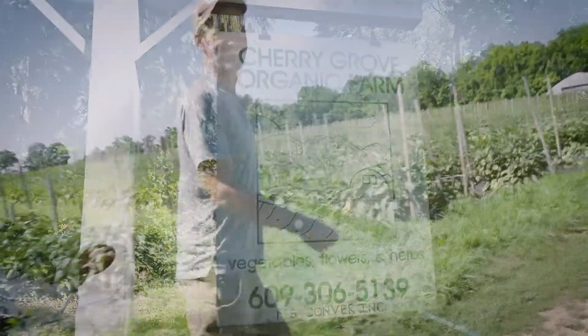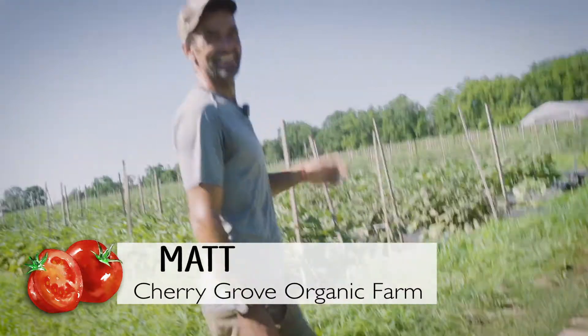I'm Farmer Matt from Cherry Grove Organic Farm, and I'm going to show you three of my favorite tomatoes.